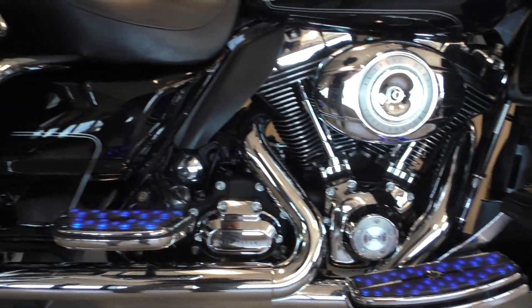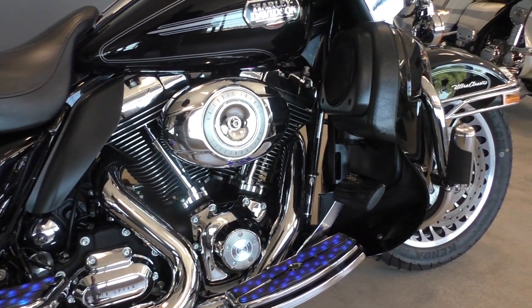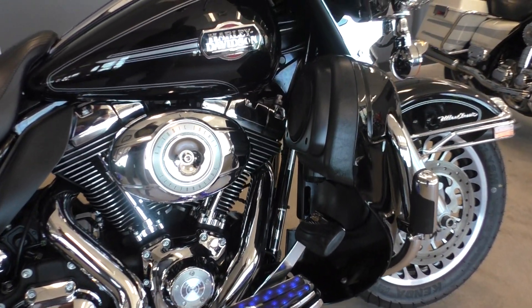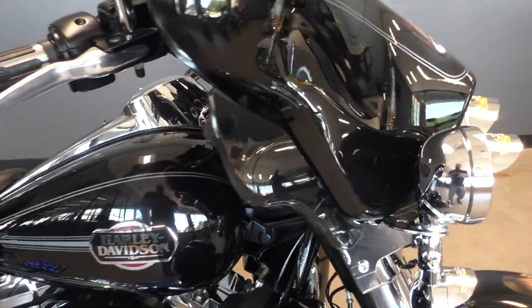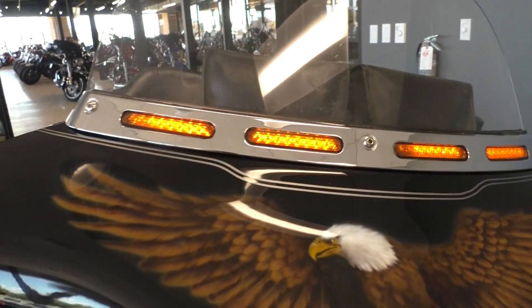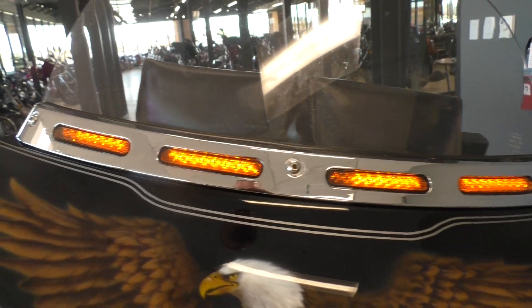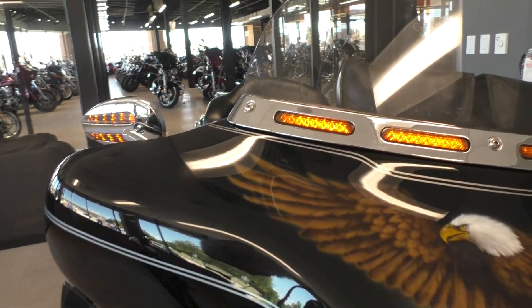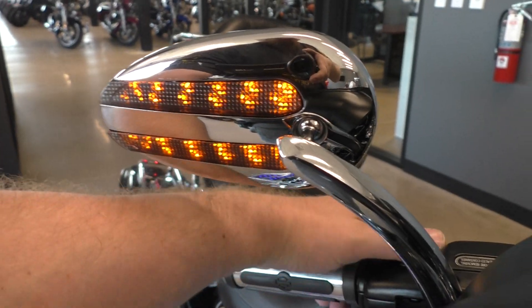These floorboards, they do light up. The left rider floorboard does not light up. It's got the adjustable wind deflectors. Short windscreen. It's got this upgraded trim with the lights, and these are turn signal integrated, as well as the mirrors.